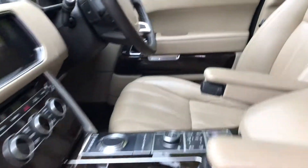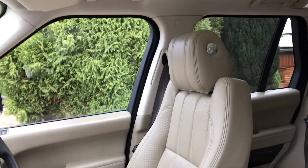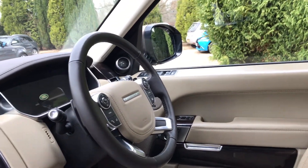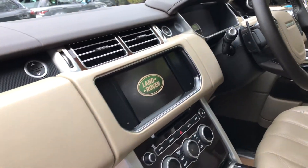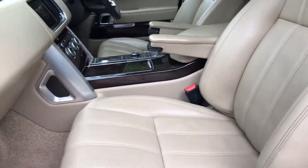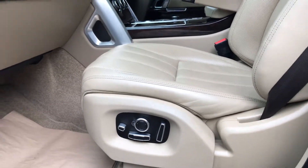The leather is in really nice condition. I'll show you the driver's side — it's got the heated steering wheel, heated and cooled front seats, and dual view. And the leather on the passenger seat is in really nice condition as well, with seating controls just down here.